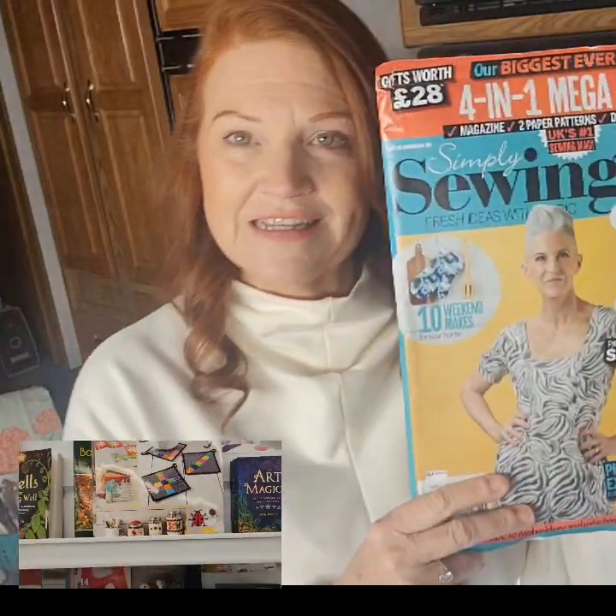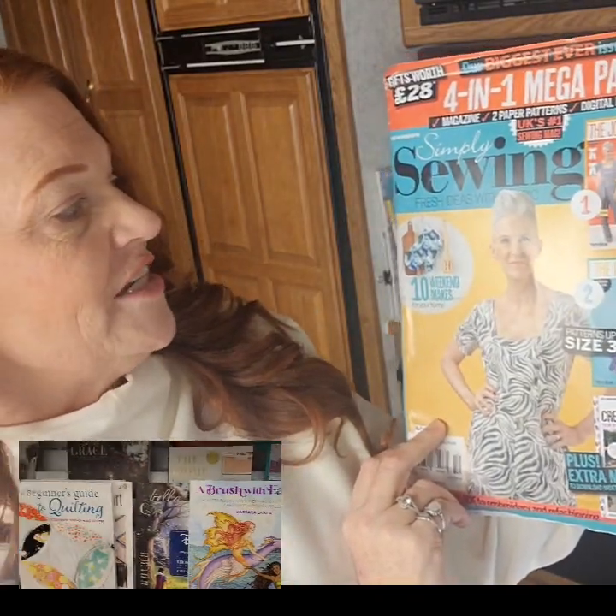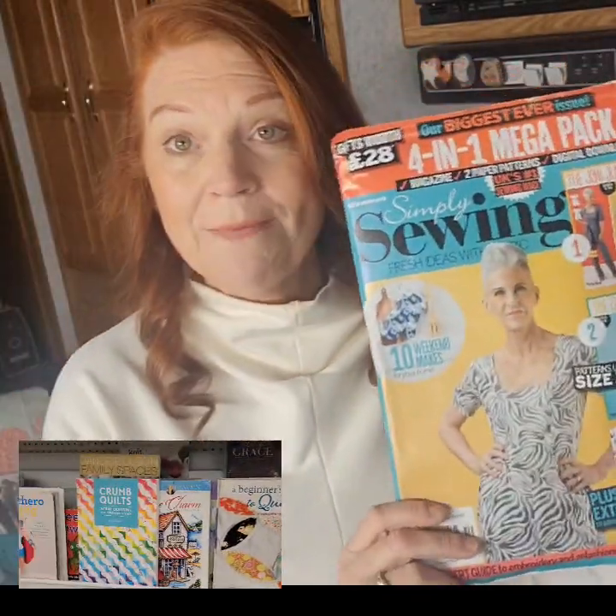One of the things I love to get for Christmas is books and magazines. They sell so many nice books for the seamstress on all kinds of subjects, whether it be making your own stuffed animals to quilts. I'm going to show you one of the things that I love to get — it has a magazine and patterns inside. This is the Simply Sewing Fresh Ideas with Fabric 4-in-1 Mega Pack.